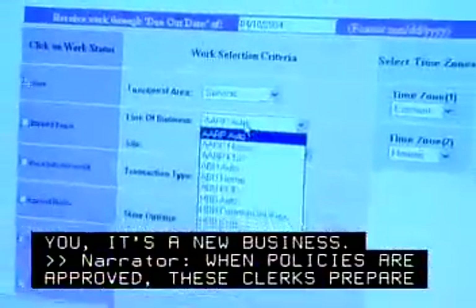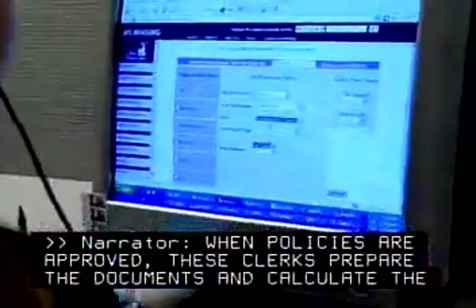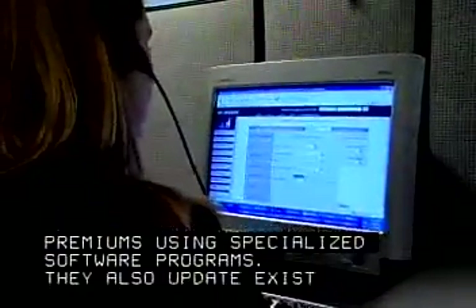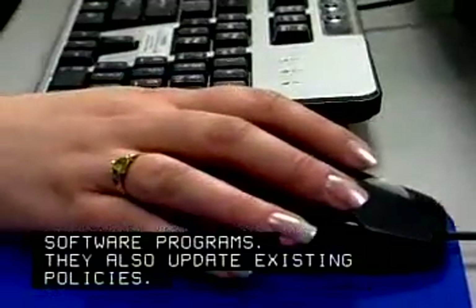When policies are approved, these clerks prepare the documents and calculate the premiums using specialized software programs. They also update existing policies.